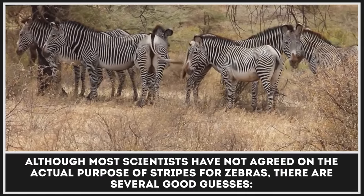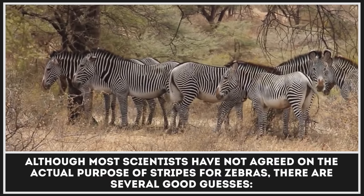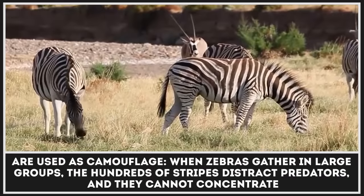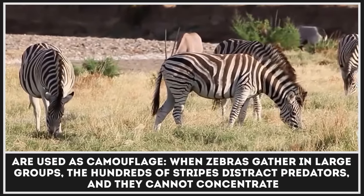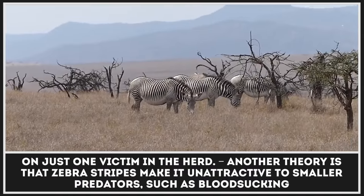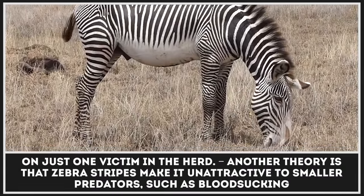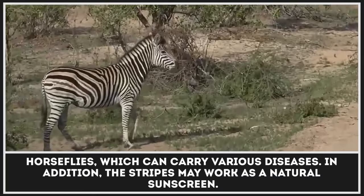Although most scientists have not agreed on the actual purpose of stripes for zebras, there are several good guesses. Stripes serve as camouflage — when zebras gather in large groups, the hundreds of stripes distract predators, and they cannot concentrate on just one victim in the herd. Another theory is that zebra stripes make the animal unattractive to smaller predators such as blood-sucking horseflies, which can carry various diseases.